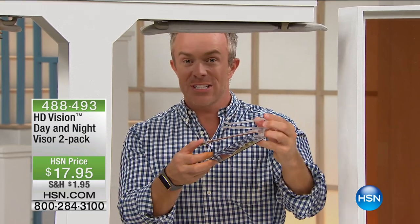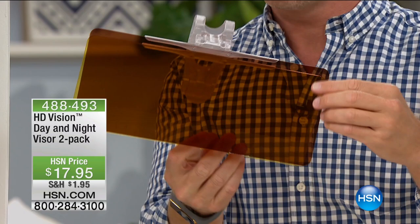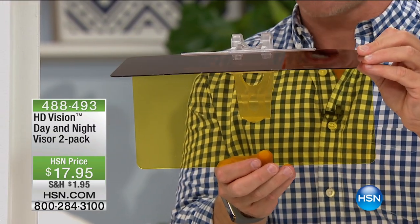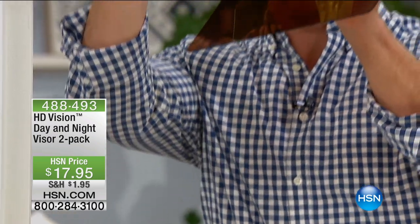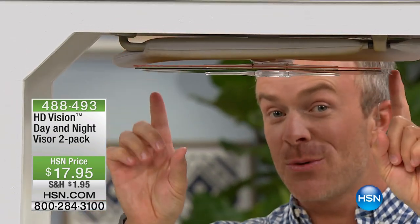So leave it up and attach the HD Vision visor. It's a big bobby pin — it easily slips right over there, and you have two lenses. A dark one for daytime, a lighter one for nighttime for that big glare. And how simple is it to install? You just take this bobby pin, you slide it right over that existing visor, and best of all, it's out of sight and out of mind when you don't need it.